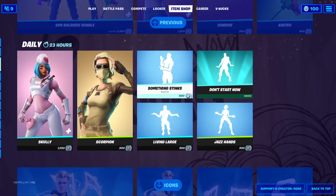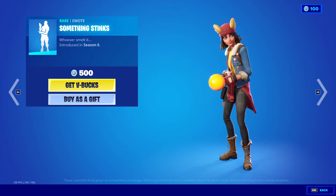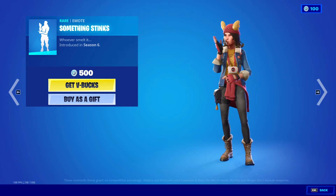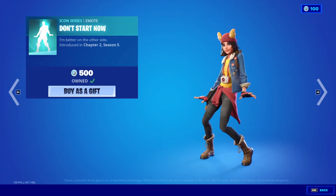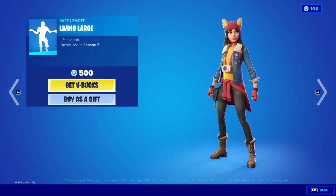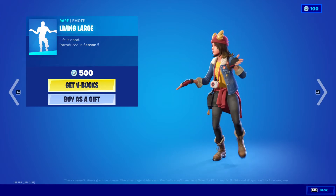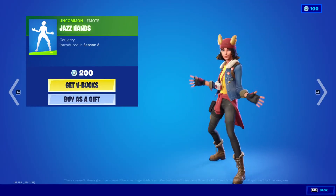The Something Stinks emote is 500 V-Bucks. Don't Start Now emote is 500 V-Bucks. Living Large emote is 500 V-Bucks, and Jazz Hands emote is 200 V-Bucks.